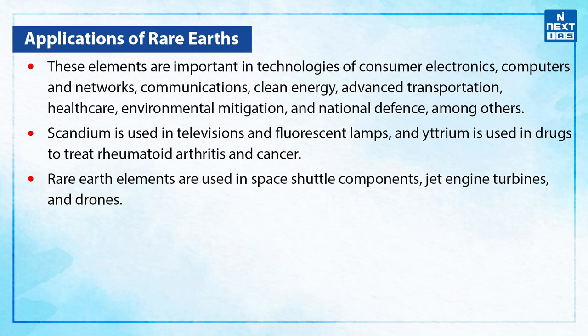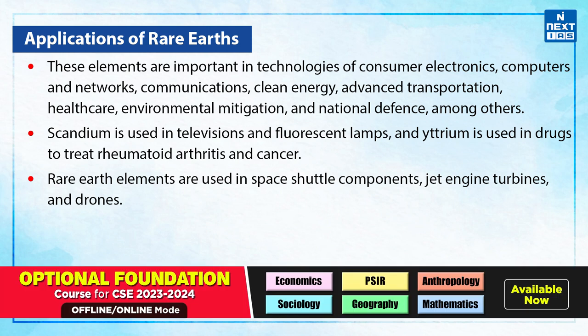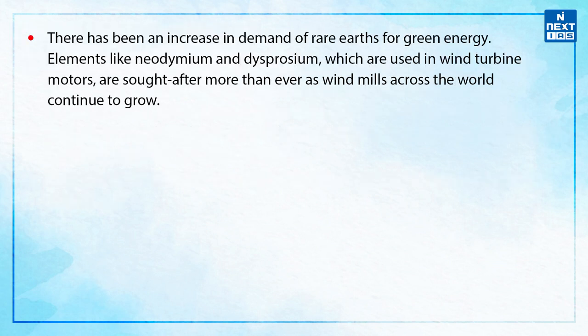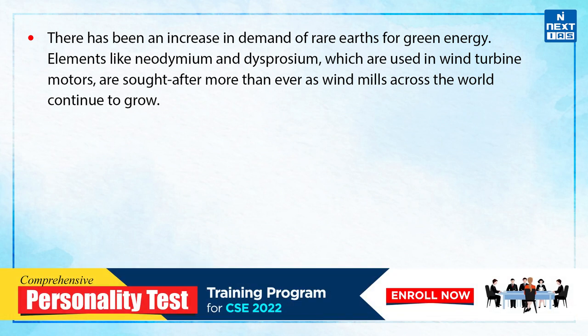Scandium is used in televisions and fluorescent lamps, and yttrium is used in drugs to treat rheumatoid arthritis and cancer. The rare earth elements are used in space shuttle components, jet engine turbines, and drones. There has been an increase in demand of rare earths for green energy. Elements like neodymium and dysprosium, which are used in wind turbine motors, are sought after more than ever as windmills across the world continue to grow.